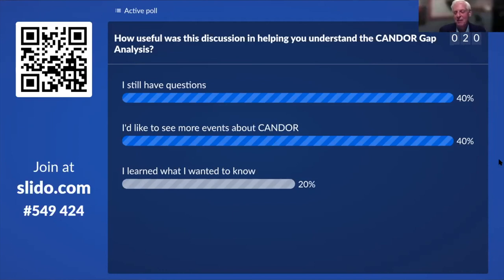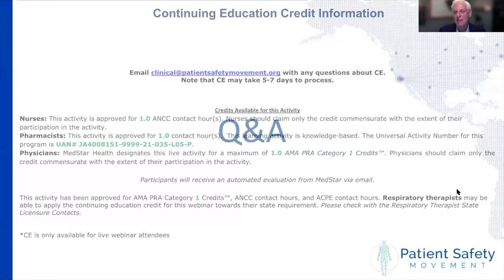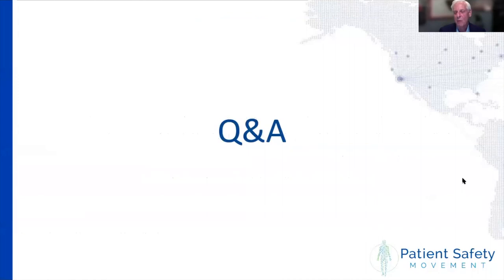Marty noted that where organizations have a Patient and Family Advisory Council structure, they've engaged them in the gap analysis process and learned a lot. Over to Donna for closing remarks — we are right at time. Thank you so much, Marty.